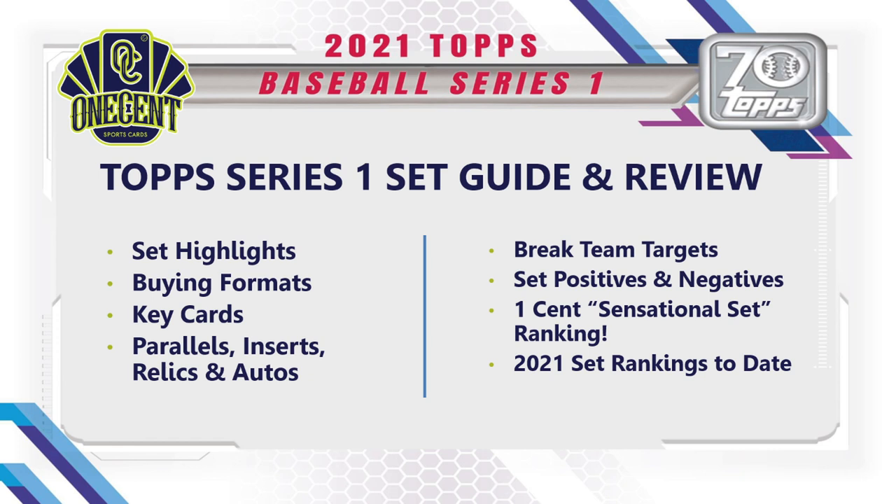Here's what we cover in these set guides and reviews: first, the set highlights — a 10,000-foot view of what Topps Series One is about. Then we go into buying formats, key cards, parallels, inserts, relics, and autos. We'll also talk about breaks — six teams you should target, sleepers, best team, most value — then set positives, set negatives, and finally the One Cent Sensational Set Rating comparing it to all 2021 sets to date.